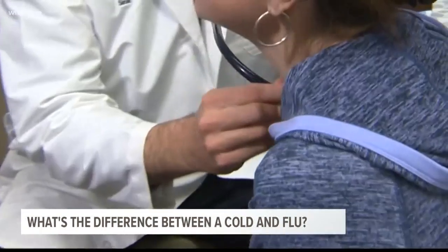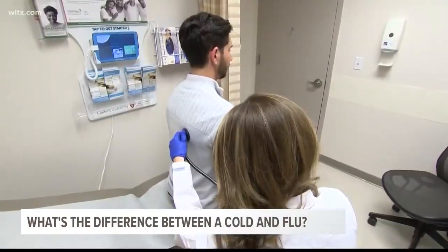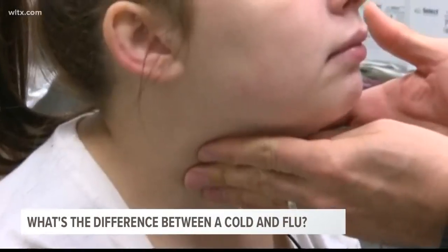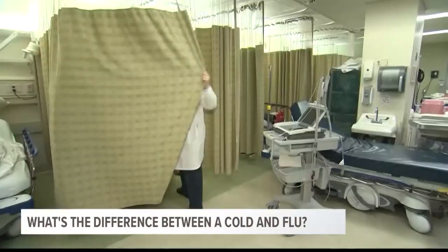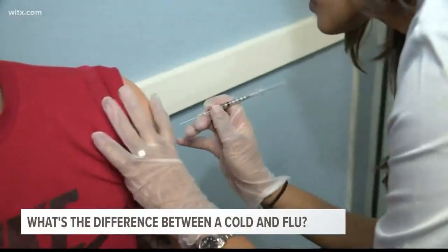Therefore, the rhinovirus and different other viruses can present exactly like the flu initially. But really, you need to be evaluated by your primary care physician or urgent care if you do have flu-like symptoms.